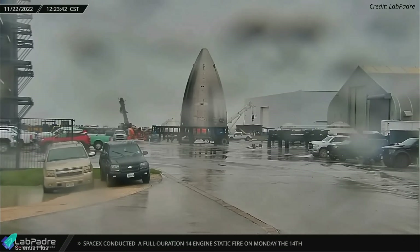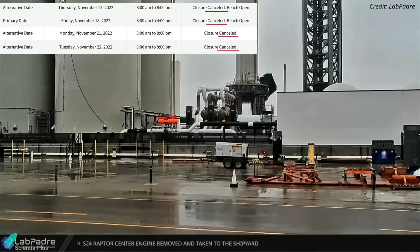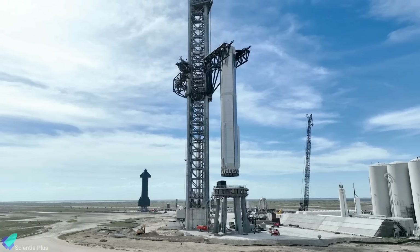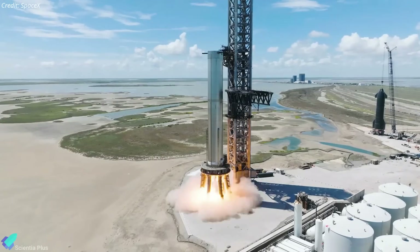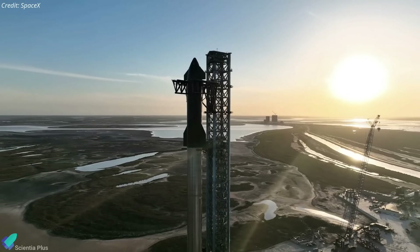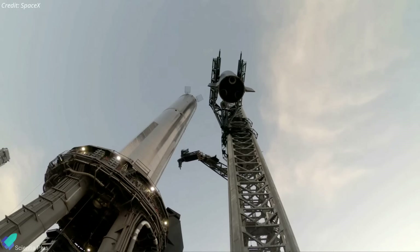A week of heavy rain and unfavorable weather at Starbase forced SpaceX to cancel all scheduled Starship pre-launch tests of the past week. Meanwhile, Starship teams took this opportunity to upgrade the launch site in preparation for the impending 33-engine static fire test. Let's take a look at those recent Starbase launch site upgrades, as well as the changes that SpaceX has made to Starship 24 lately.